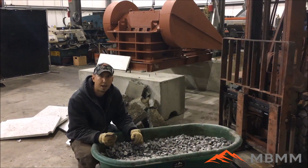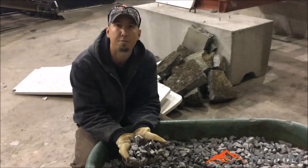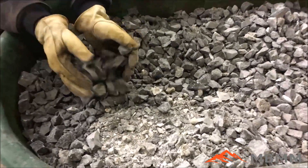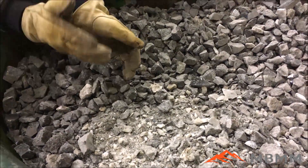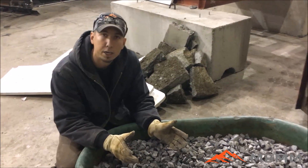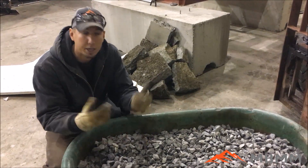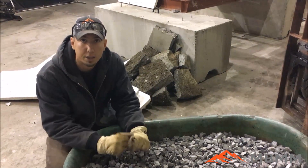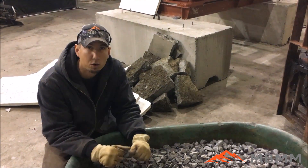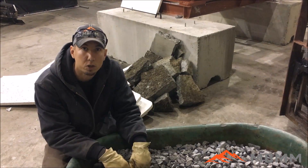So here are the results from our natural stone test through the jaw crusher. This is about an inch and a half minus crush, which is what the customer wanted. This crusher can go up to about 2 inch or all the way down to about a 3 quarter inch minus discharge. We estimated here we have about 400 pounds of granite that we crushed — it took us about a minute and I could barely get things in as fast as it was crushing. So we conservatively figure at this size crush we're getting about 12 tons an hour. Now we're going to run the quartz through and see how that compares.